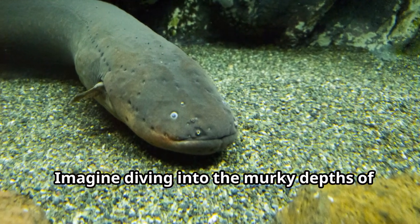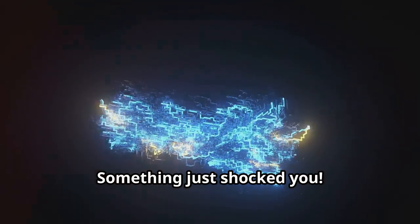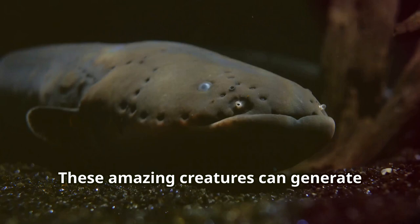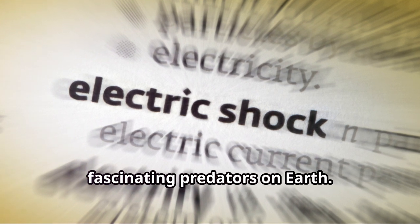Imagine diving into the murky depths of the Amazon River. The water is dark and mysterious. Suddenly, you feel a jolt — something just shocked you. It wasn't a malfunctioning wire, but an electric eel. These amazing creatures can generate powerful electric shocks, and this ability makes them one of the most fascinating predators on Earth.